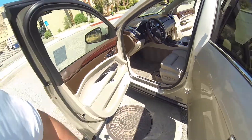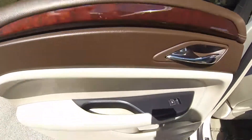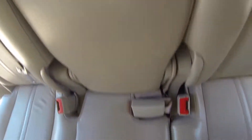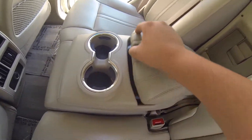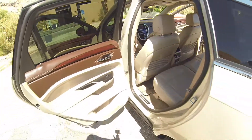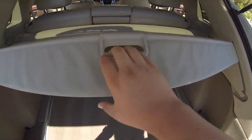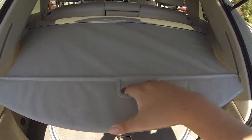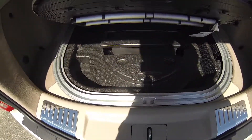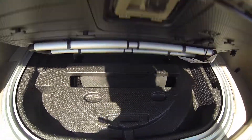Does have the extendable leg bolster. Here you have a 12V outlet. Cupholders, access to the rear. You have your privacy cover. You have your spare and your cargo retainer. You have a 12V outlet in the rear.